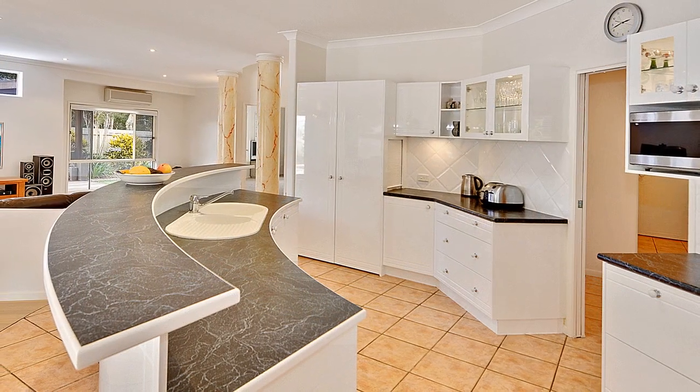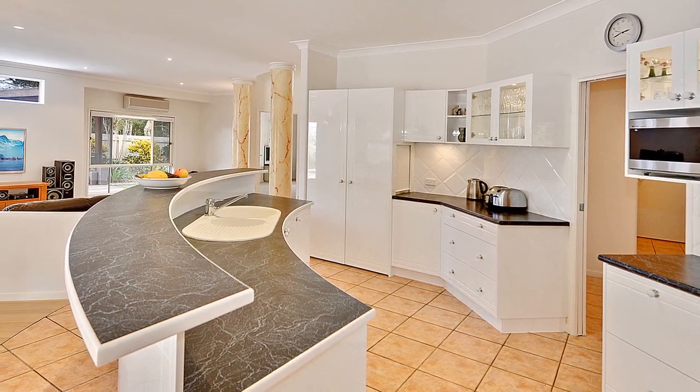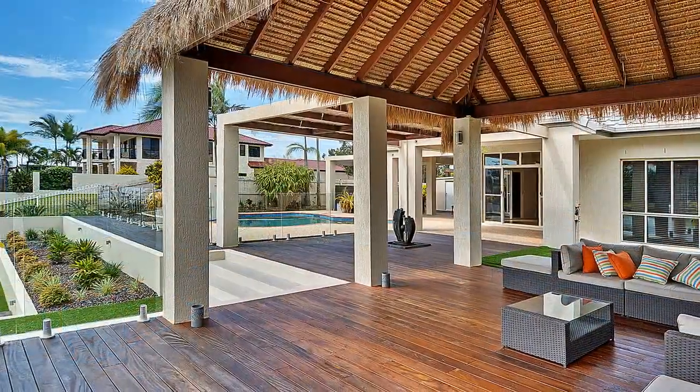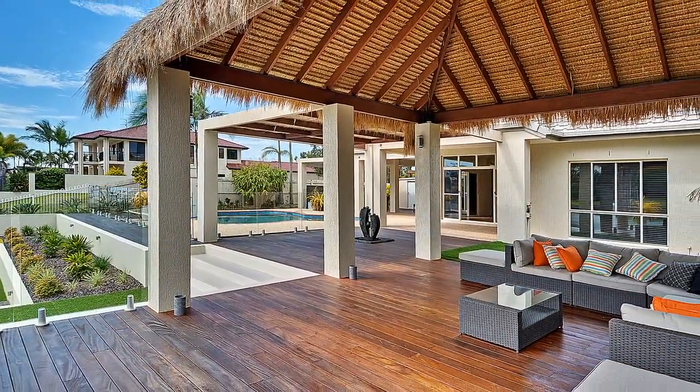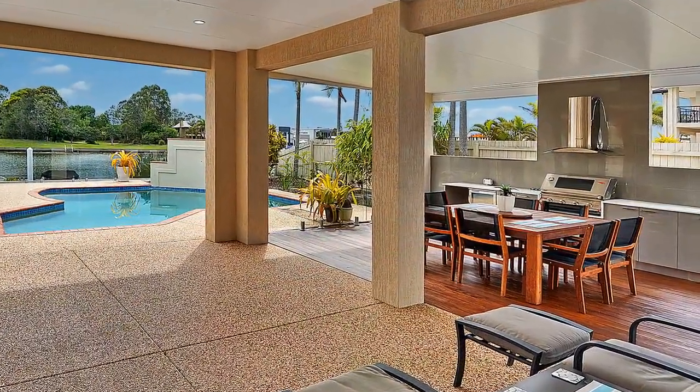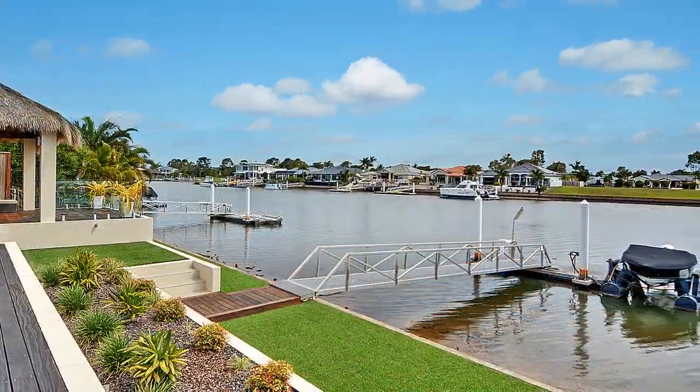The kitchen is well-appointed as the hub of the home and offers easy access to the two large open-plan living zones. Entertain guests and family in style under the multiple-covered outdoor areas whilst overlooking the sparkling pool and main canal.